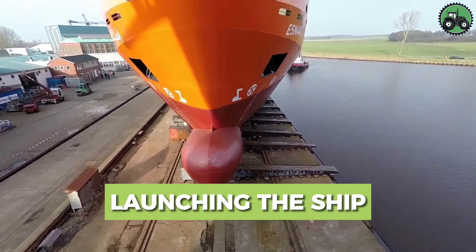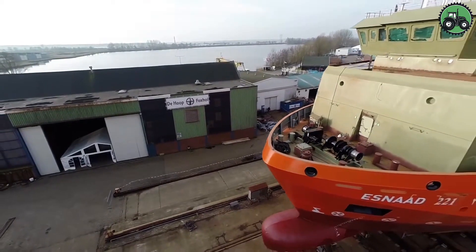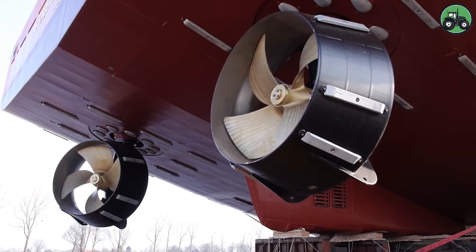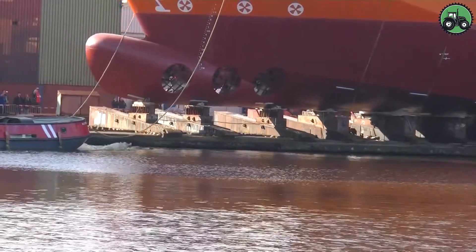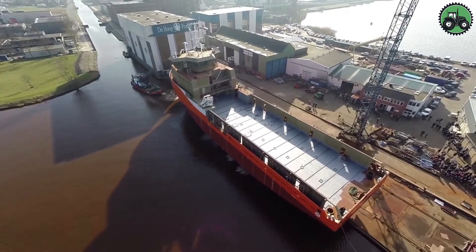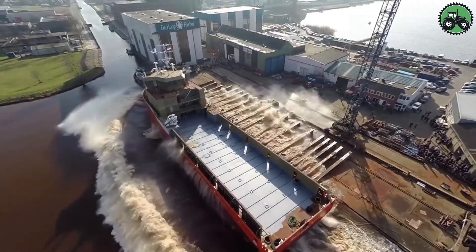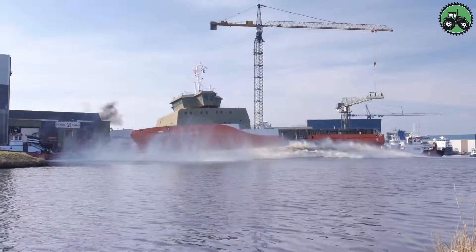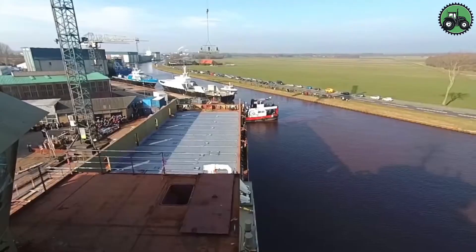Embark on a maritime adventure as we delve into the fascinating process of launching the S9-221 ship. This complex operation seamlessly combines the utmost precision and formidable power to gracefully set these impressive vessels afloat. Leveraging advanced engineering techniques and the latest cutting-edge technology, this process ensures not just a simple ship launch but a meticulously executed event. It plays a pivotal role in driving growth and fostering innovation within the maritime industry, securing a promising future for seafaring.